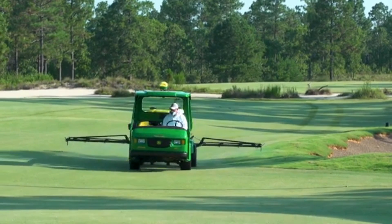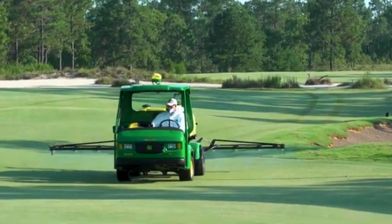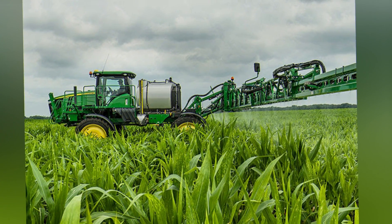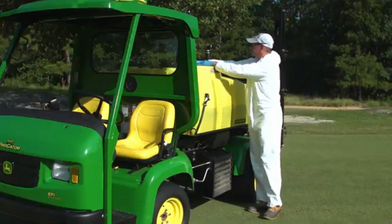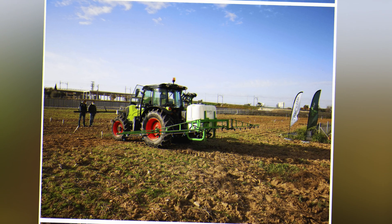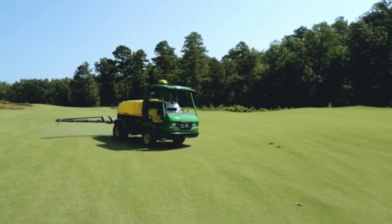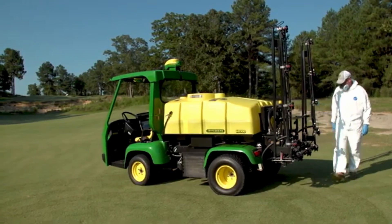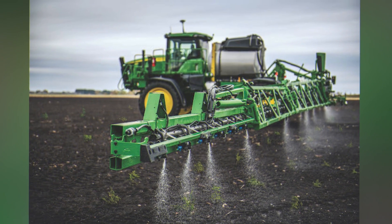GPS-guided precision sprayers are frequently equipped with variable rate application capability. By integrating GPS data with mapping and prescription software, the sprayer is able to adjust the rate of chemical application in response to specific field conditions, such as the type of crop, the state of the crop, the number of weeds present, or the variation in the soil. This ensures that the application is focused and efficient, optimizing the use of chemicals and decreasing their environmental impact.